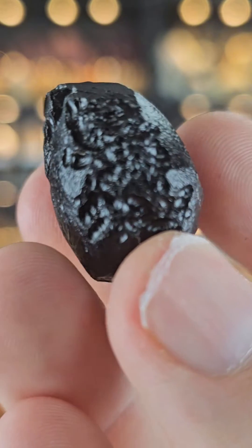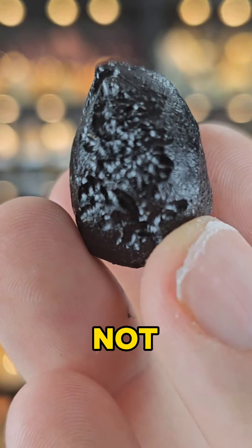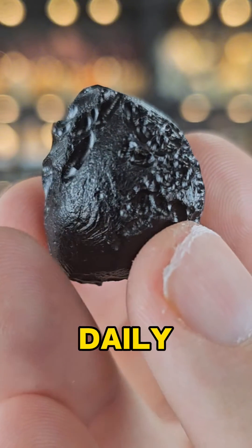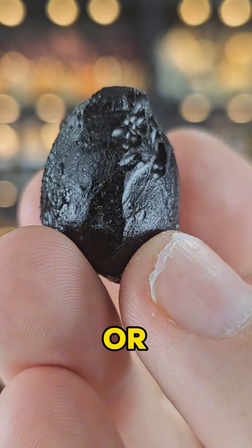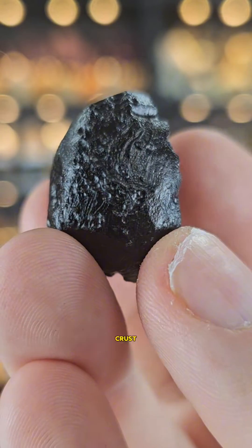Now a Tektite, contrary to how it's often marketed, is not a fragment of a meteorite — I hear this daily. What a Tektite is in fact is a by-product of heat generated by a meteorite or asteroid that has made contact with the Earth's continental crust.